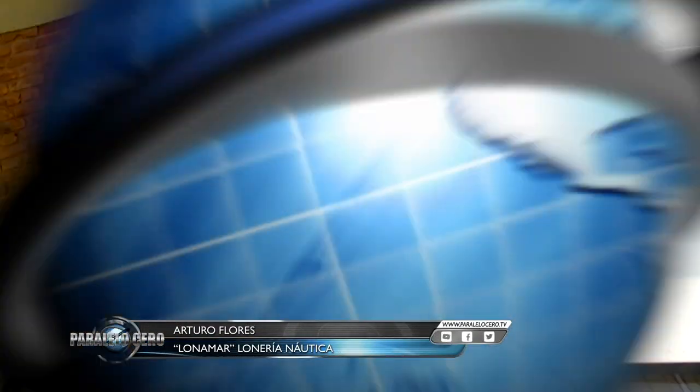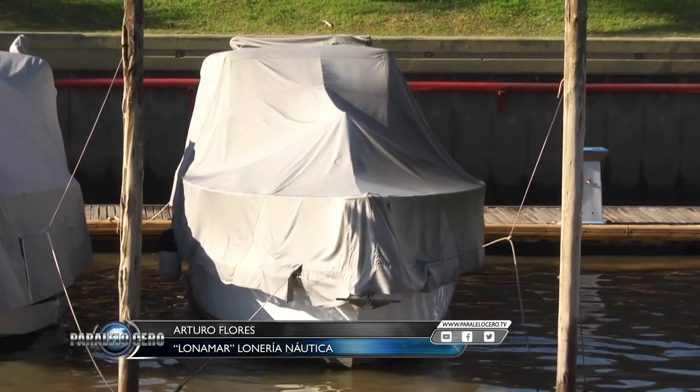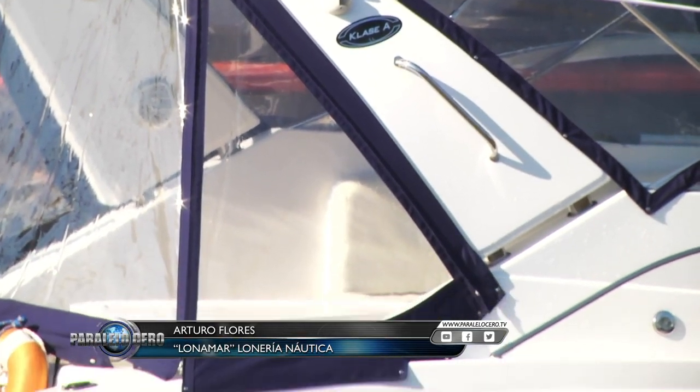¿Qué es la lonería náutica? Con más de 20 años de trayectoria, hacemos trabajos a todo tipo de embarcaciones: veleros, cruceros, lanchas de placer, tracker, todo lo que sea náutica, hacemos todo.